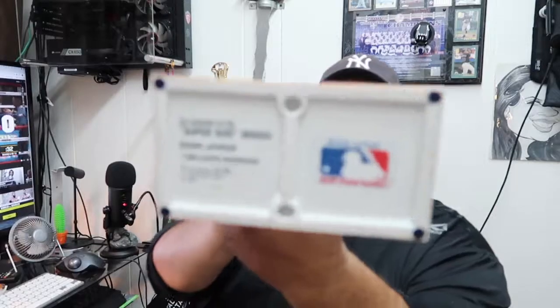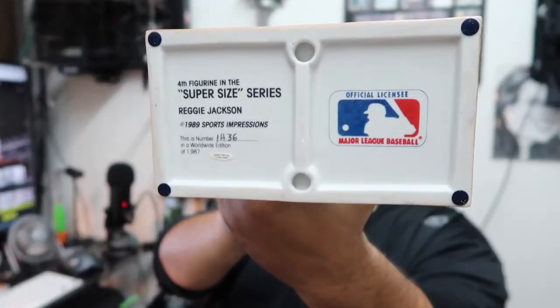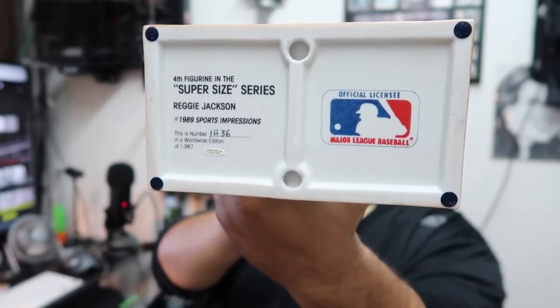If you look at the bottom, it says they made 1,987 of them — this is number 1,436. This is also from 1989. Look at that guys — that is beautiful. I think it also comes with the base.